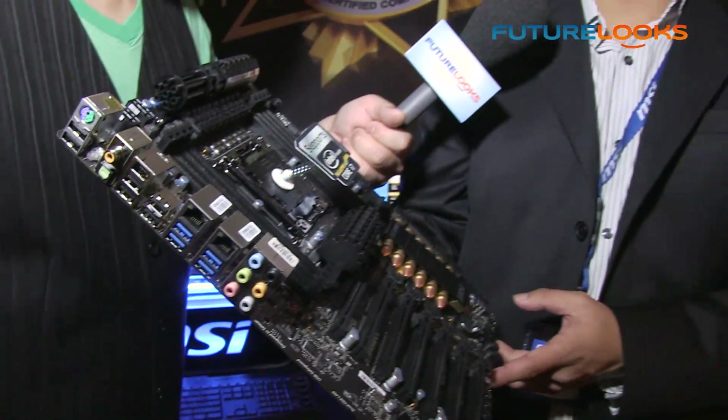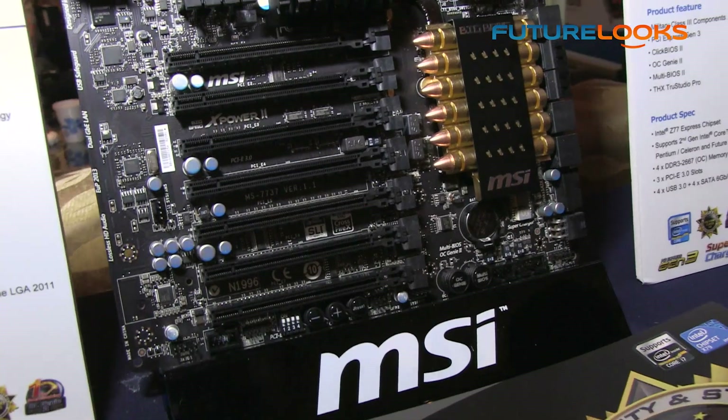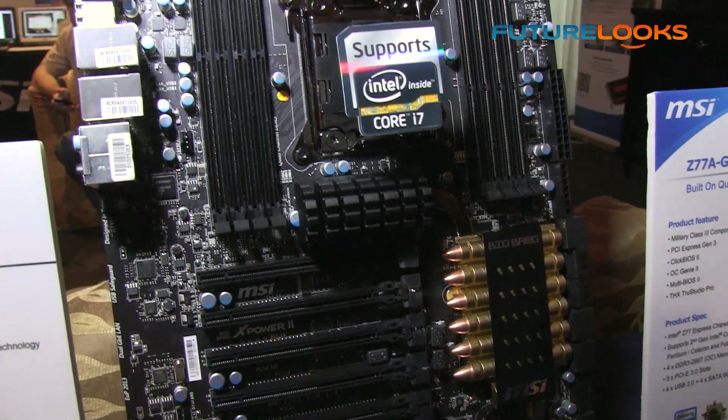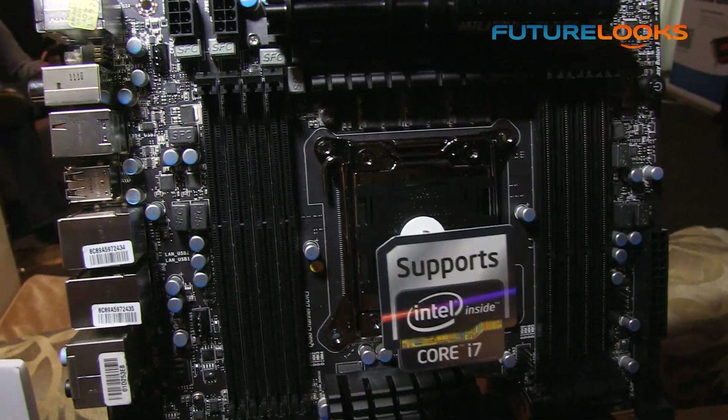This is an extended ATX board — as you can see it has an all-black design, very aggressive in terms of look and thermal design. A few things to note: it's got a 22-phase hybrid digital power delivery system for the CPU.